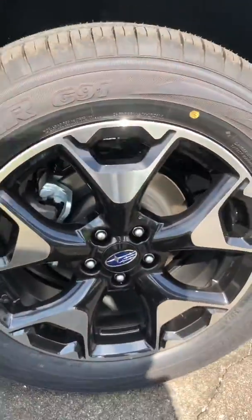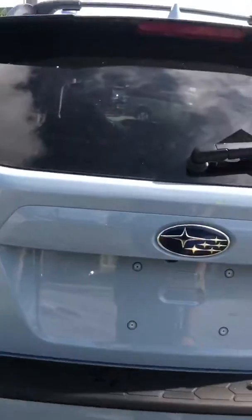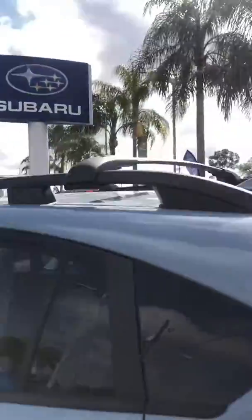Look how nice those wheels are. This car can tackle any terrain — mud, snow, water. There's your backup camera. This one comes with crossbars already built in.